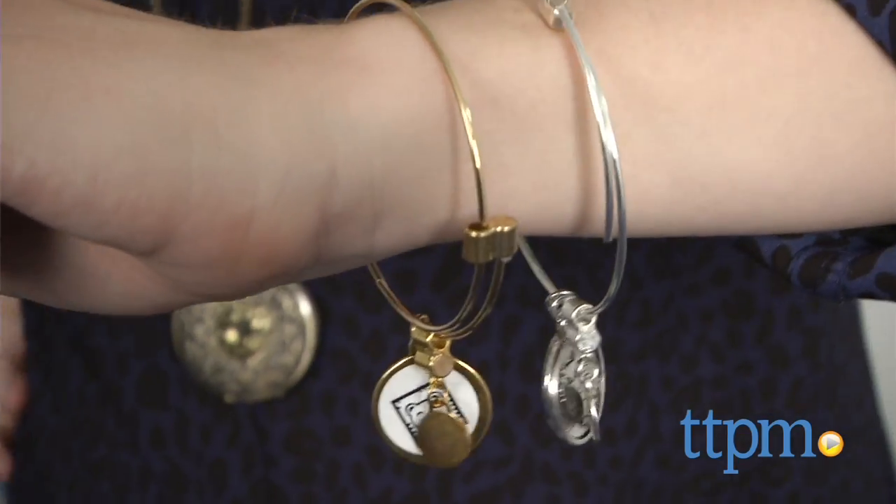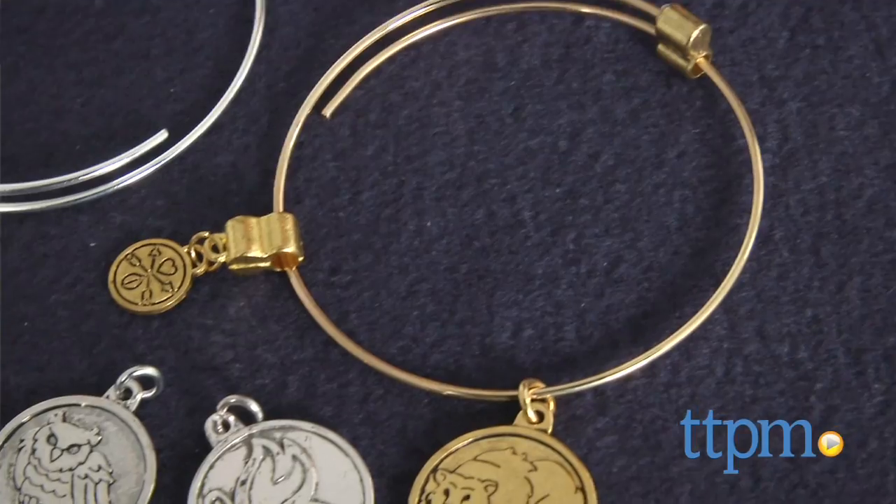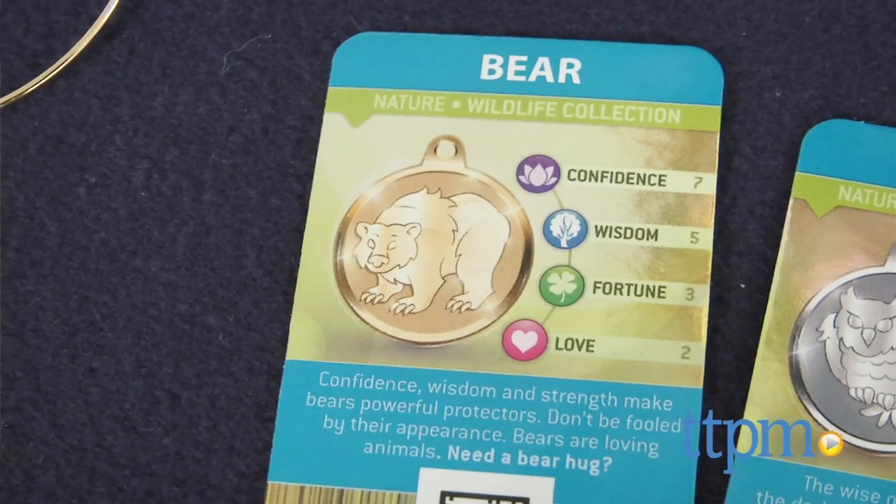This set features wildlife-themed charms, so its charms feature an owl, butterfly, and bear.